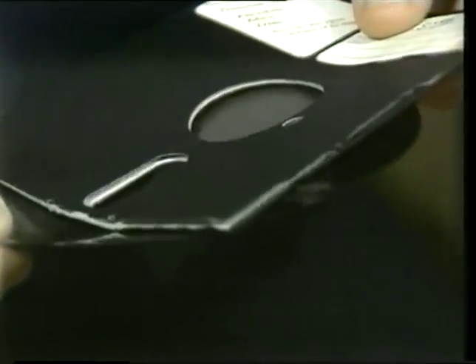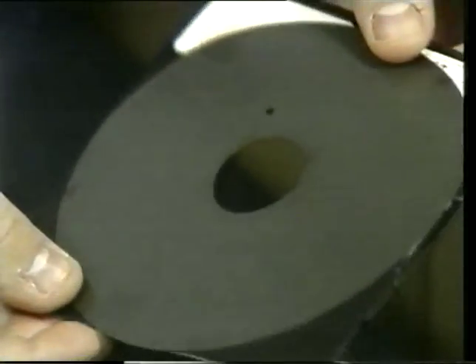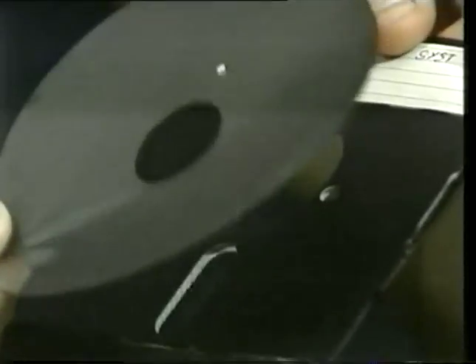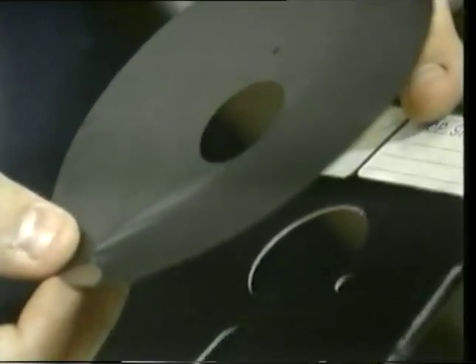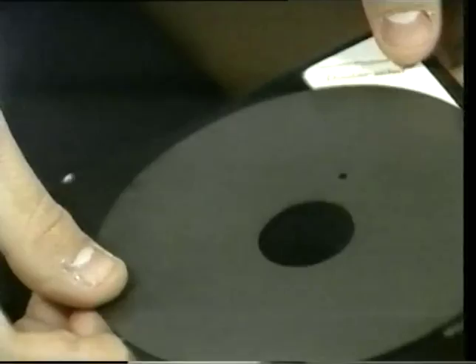Inside the jacket, you'll find that there is actually a round floppy disk. It is very much like a flat circular audio tape. The material is very similar to that in a cassette tape — iron oxide, metallic particles. However, the plastic is much thicker in this case.